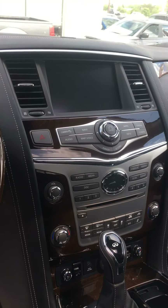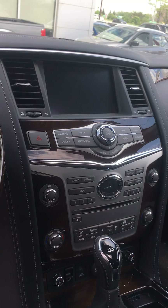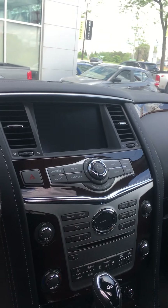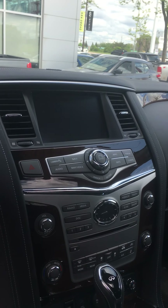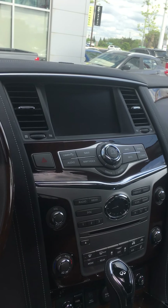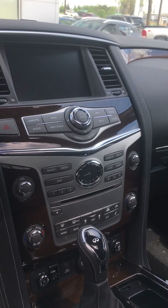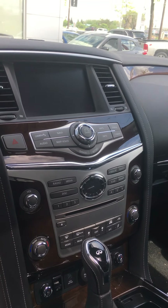This will be your main display. You're gonna have your navigation system on that screen as well as your 360 cameras. You can use the cameras while moving forward as long as you're under 10 kilometers per hour. This is very helpful if you're pulling out of a parking space and you're worried about scratching or don't know if you're too close. I love that tool.